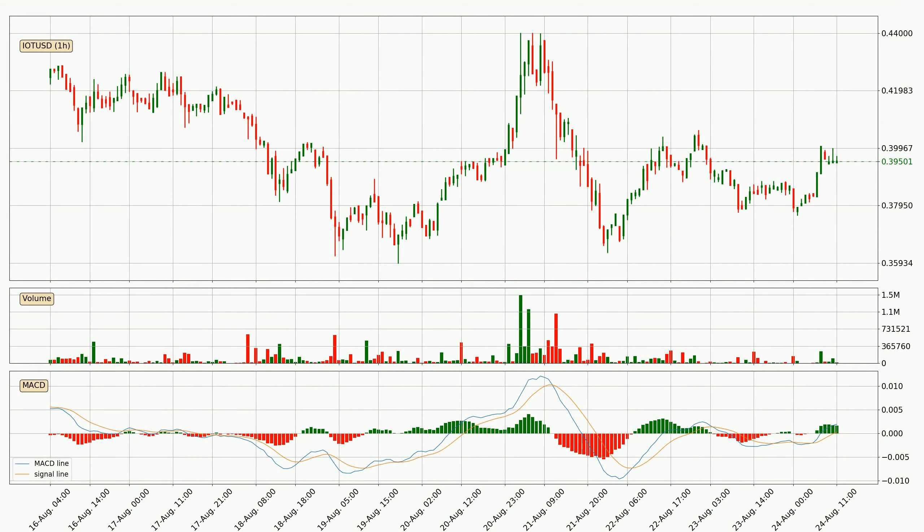Moving to the hourly MACD, the MACD line is above the signal line, which shows that the current trend is on the upside. But according to the MACD histogram, we can see that the momentum is going down. Owing to this, we can expect the price to remain stable and you should wait and see if the MACD line will cross the signal line, which will indicate a downward trend.